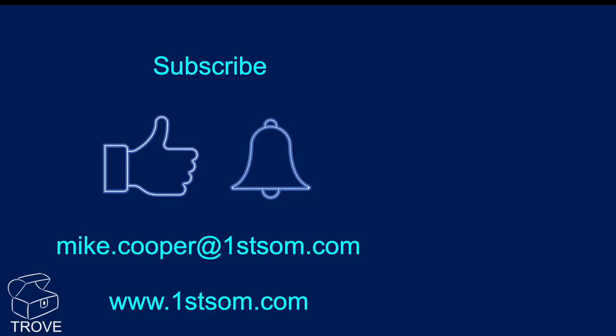Thanks ever so much for listening, and please subscribe, give us a thumbs up, ring the bell, and if you want to get in touch, there are our details. Thank you very much.